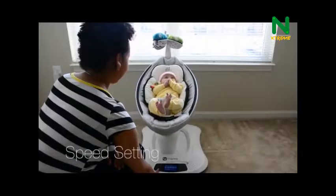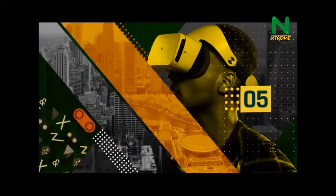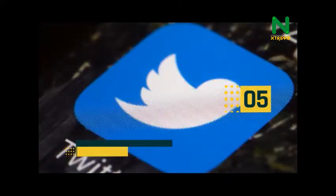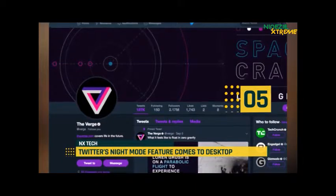Hi guys, and welcome to another exciting episode of NX Daily Top 5 Tech. Today, at number 5, Twitter launches its Night Mode feature on desktop, although the feature has yet to roll out to all accounts.